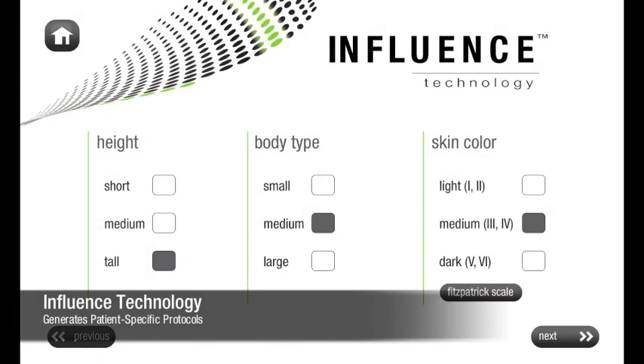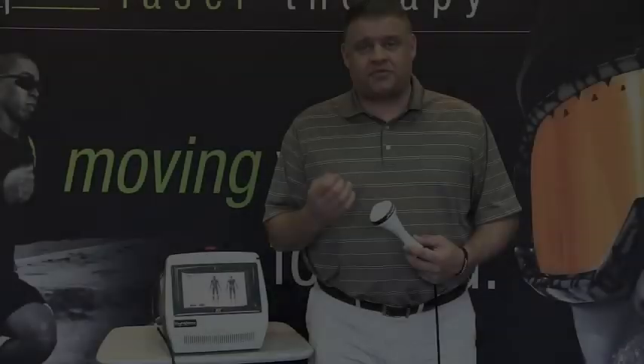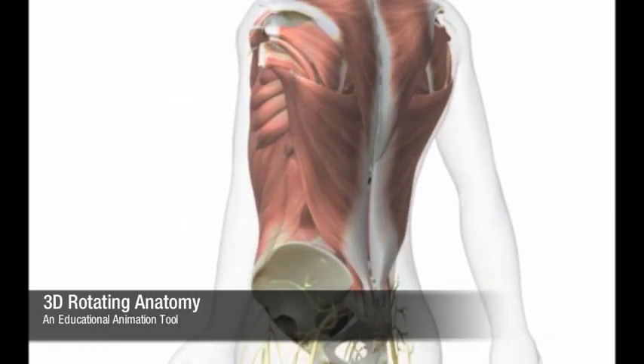Unique to the LightForce EX is Influence Technology. This Influence Technology allows you to take protocols and customize them for the individual absorption characteristics of your patients. This is something that we've never seen before in laser therapy.